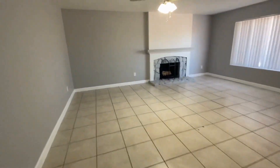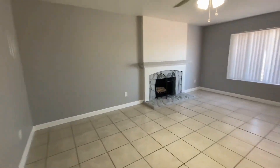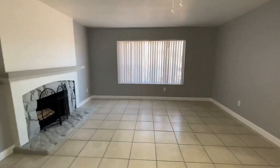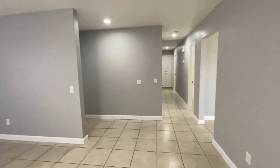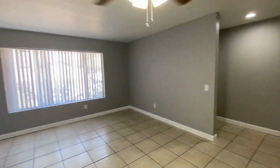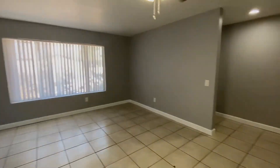Again, this is a three-bedroom, two-bath home and it is available. If you are interested in making this home your home, please visit us at leaseaz.com — L-E-A-S-E-A-Z dot com. Thank you so much and have a great day.